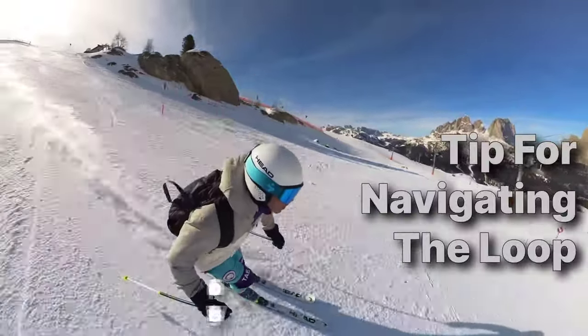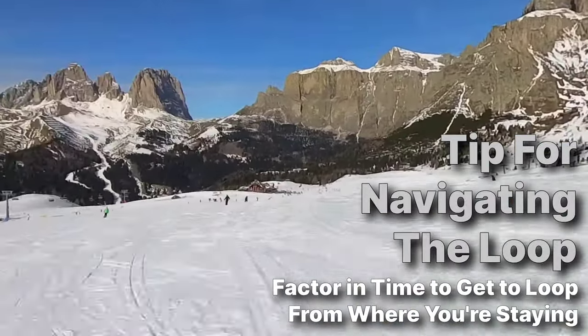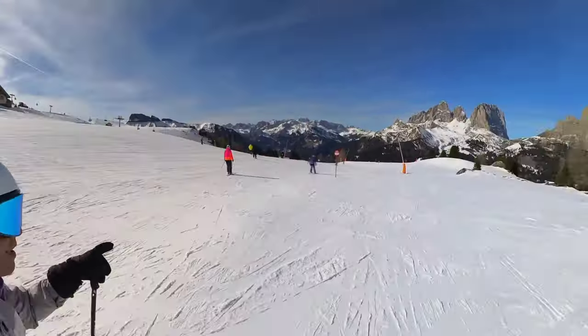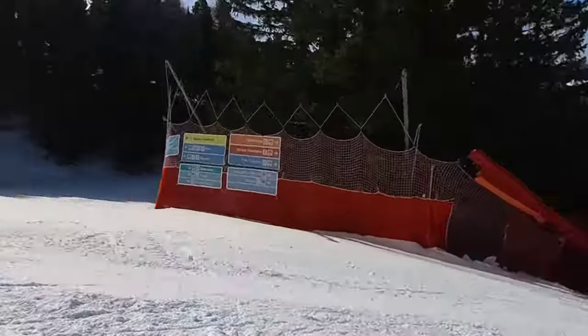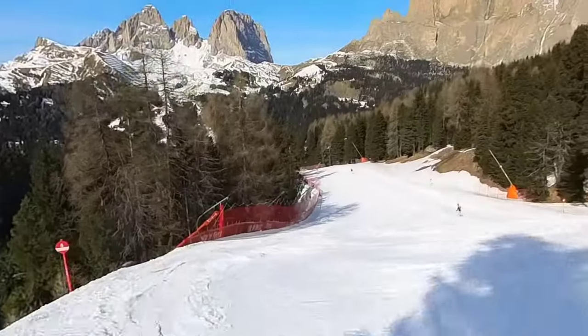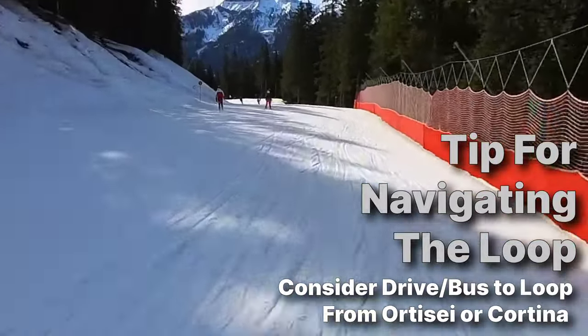If you're not staying in a town close to the Sella Ronda loop like Ortisei or Cortina, you need to allot time to get to the loop from where you're staying. It could take you 30 to 45 minutes to an hour each way, depending on how fast you ski or board or how far away you are. If you have a car, you could drive closer and that will give you more time to enjoy the loop itself.